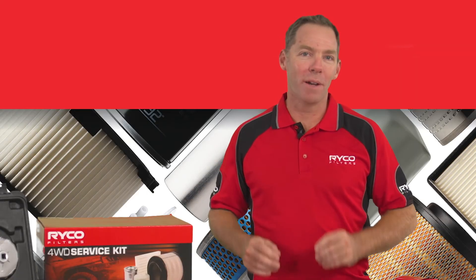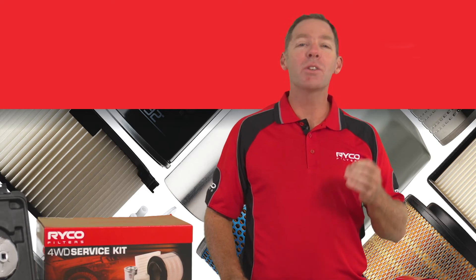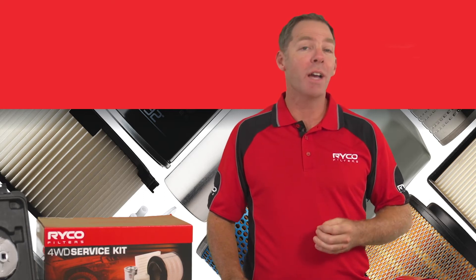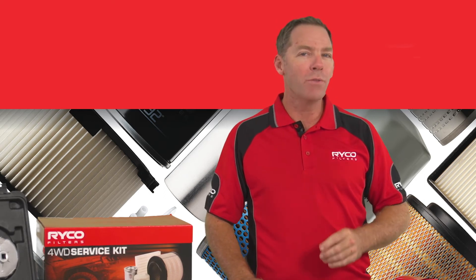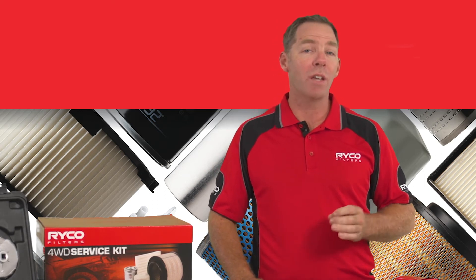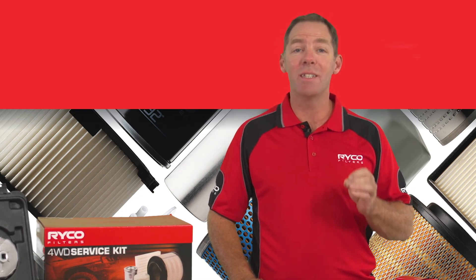Also remember, RICO do have a unique range of Syntex oil filters. These are a premium filter suited to customers with modified or high-performance vehicles. If your customer's vehicle shows a filter listing with a suffix ST, remember to explain the option of a Syntex oil filter.